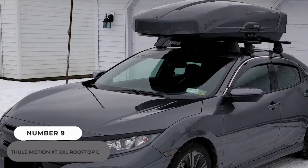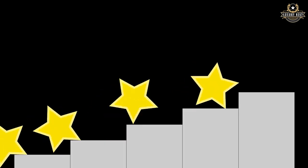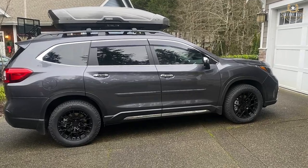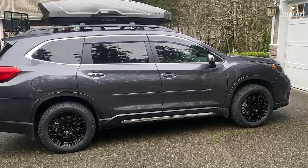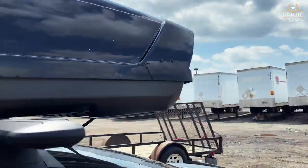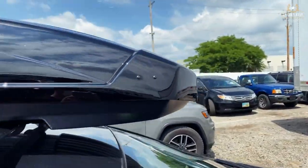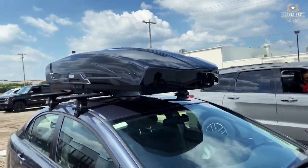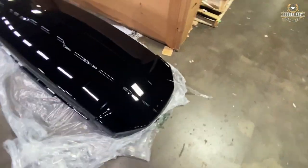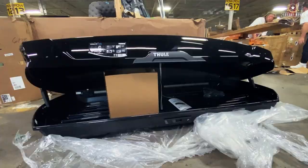Number 9: Thule Motion XT-XXL Rooftop Cargo. With outstanding ratings across the board, it was evident that the Thule Motion XT was our Editor's Choice Award winner. From its strong top and ergonomic grip to its improved mounting method, this box is hard to beat. While the Motion XT is one of the more expensive cargo carriers, we believe you get what you pay for. We drove this box all over the place and were blown away by everything about it, from its great ease of use to its sleek appearance and color selections.